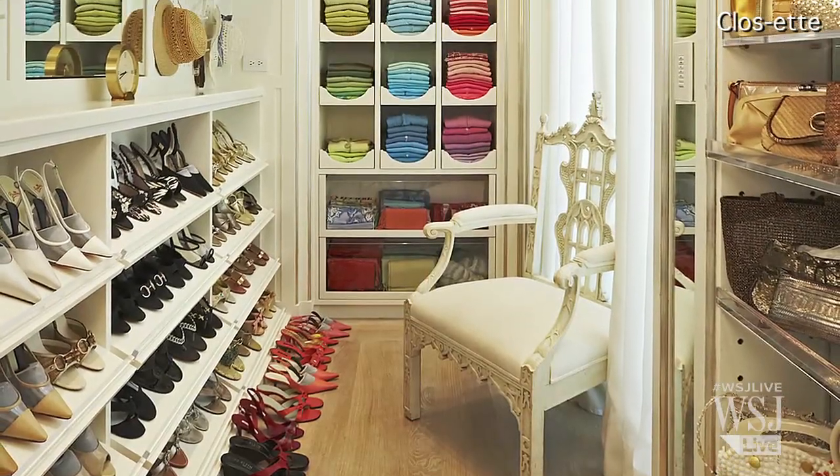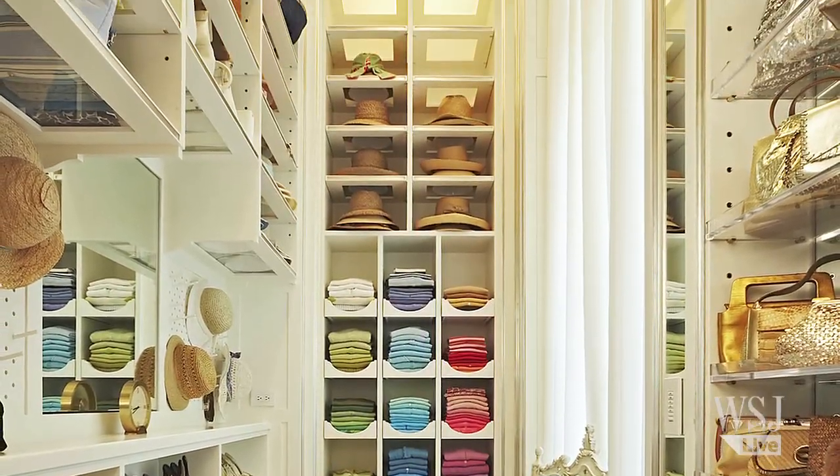Our average closet is about $150,000 to a quarter million dollars. We do a lot of $50,000 closets — walk-ins, 12 by 10s — but the price point is really brought up by the fact that we also do a lot of two and a half million dollar closets as well.